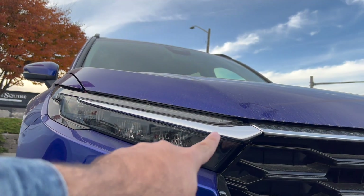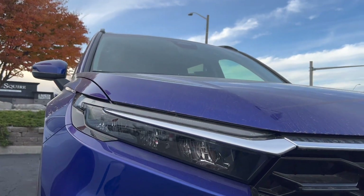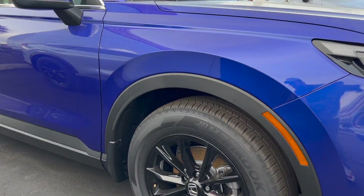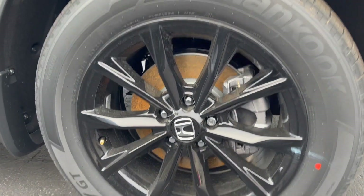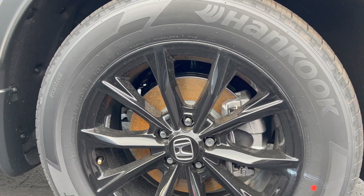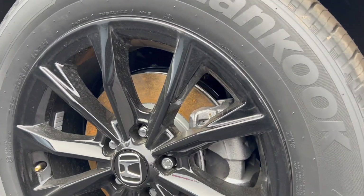The LED bar at the top wraps around to the bottom. These are 18-inch alloy rims — these aren't the base ones, these are definitely an upgrade. These are Hankook all-season tires, I'll show you guys that.